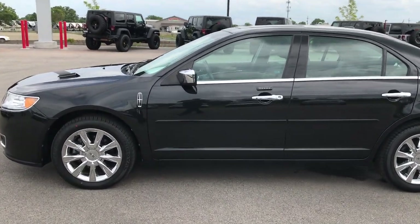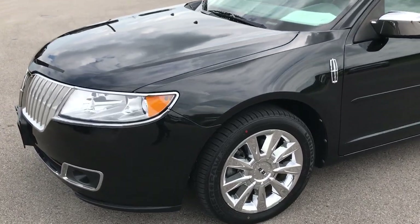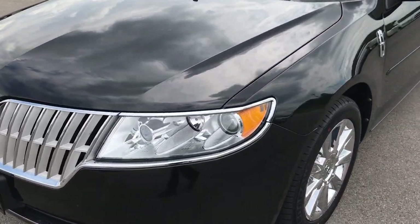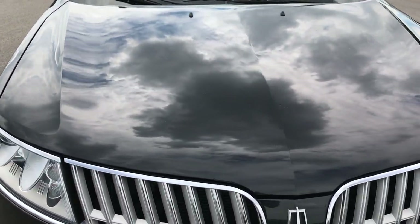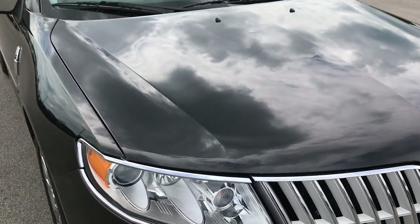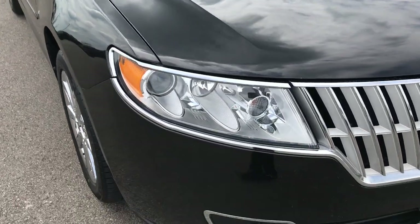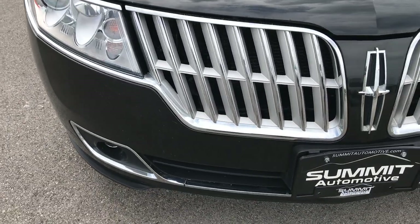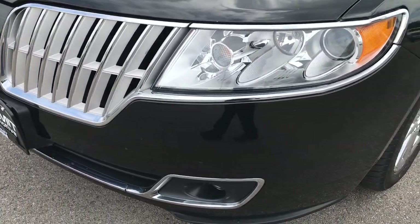This is stock number 7J255A — a 2010 Lincoln MKZ with the 3.5 liter V6 motor. From this HD video you'll be able to tell that this Lincoln, for the age and miles, is in really nice shape all the way around. No major cracks or dents in the front bumper.